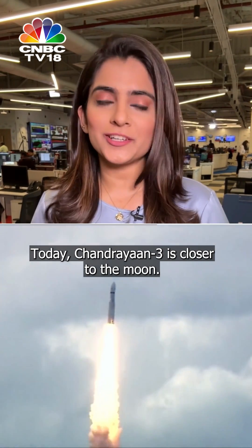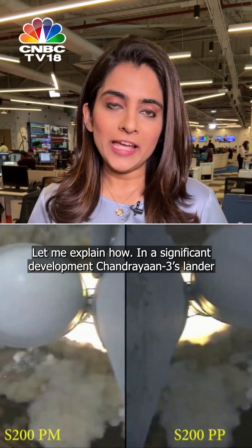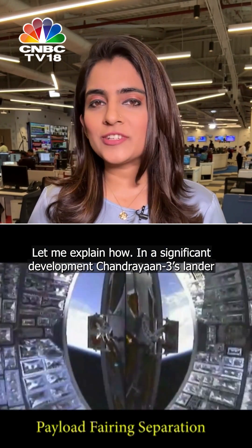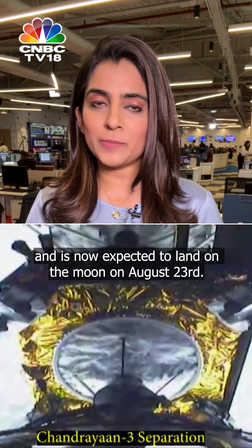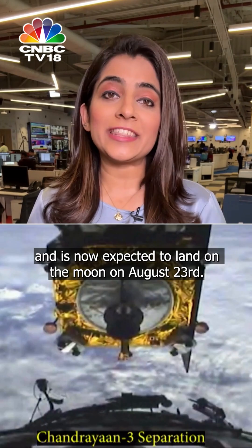Today, Chandrayaan-3 is closer to the moon. Let me explain how. In a significant development, Chandrayaan-3's lander Vikram has successfully separated from the spacecraft and is now expected to land on the moon on August 23rd.